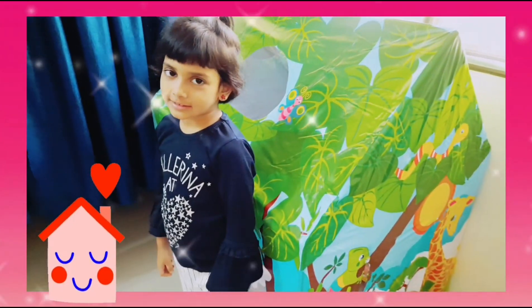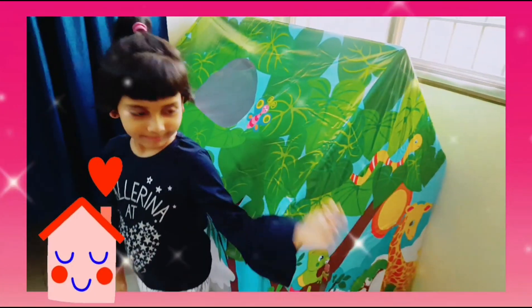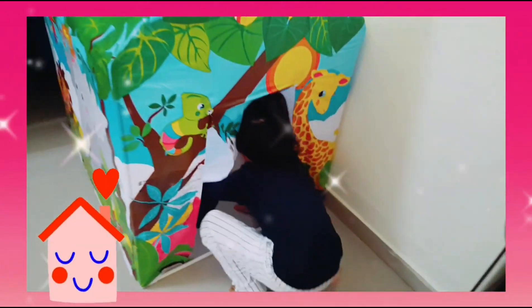Will you show me what's inside your house, Masayna? Come on. See, mommy.